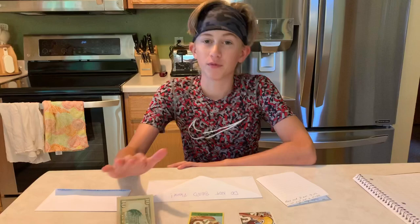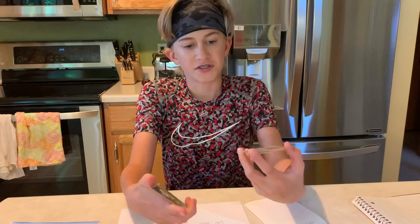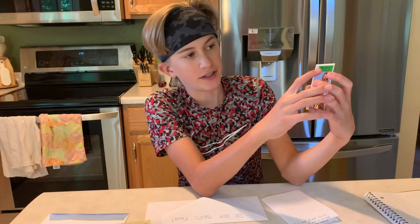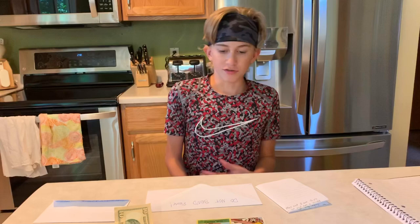I'm sending this to longtime Packer legend Herb Adderley. I'm sending this 1966 Topps along with this 1967 Topps. Fun fact — they actually spelled his name wrong on these cards. It's supposed to be A-D-D-E-R-L-E-Y, so I was having a hard time because his address wasn't coming up on sportscollectors.net — they spelled his name wrong.